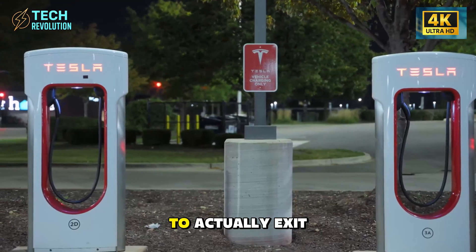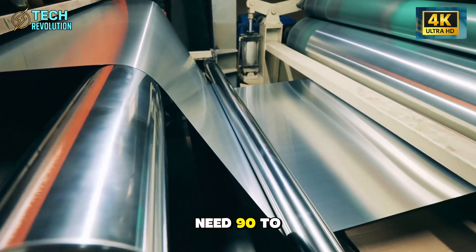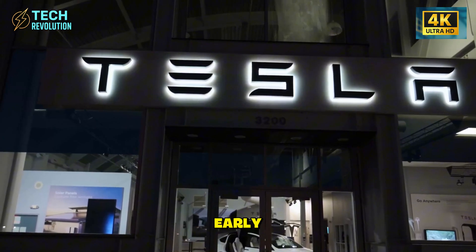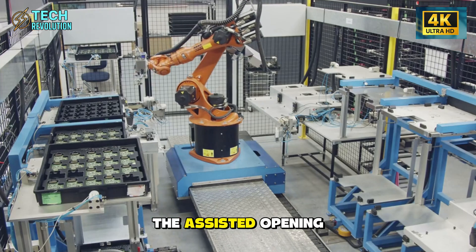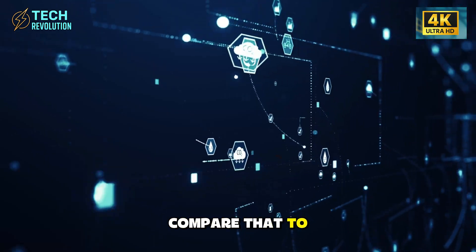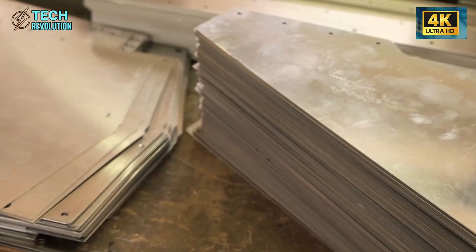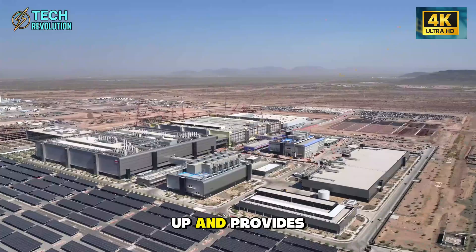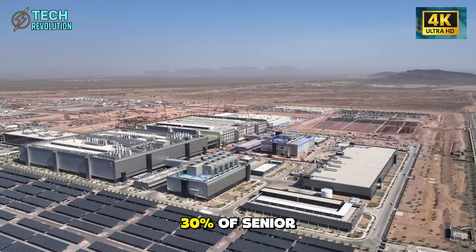Standard sedans need 90 to 100 centimeters of clearance for comfortable entry. Early testers with arthritis reported something unexpected — the assisted opening requires less than 3 pounds of activation force, compared to conventional car doors requiring 8 to 12 pounds. The optional heated floor panel under the door prevents ice buildup and provides stable footing, critical in regions where 30% of senior fall injuries happen during vehicle entry and exit in winter conditions.